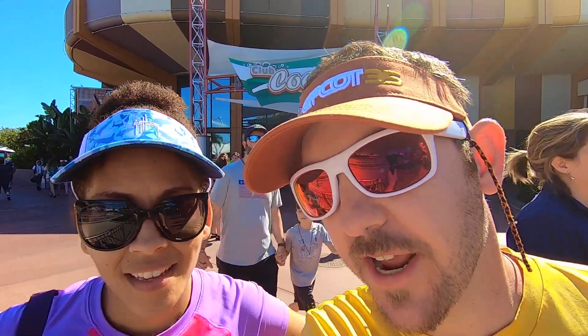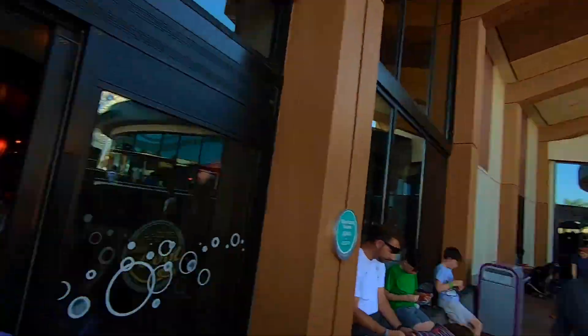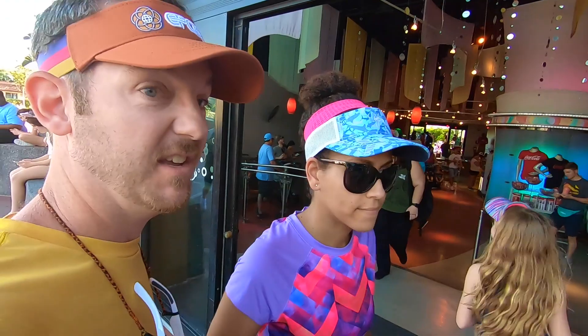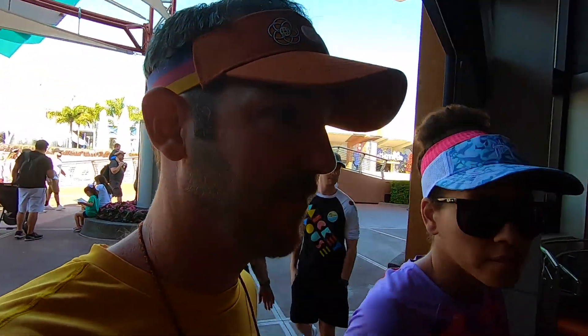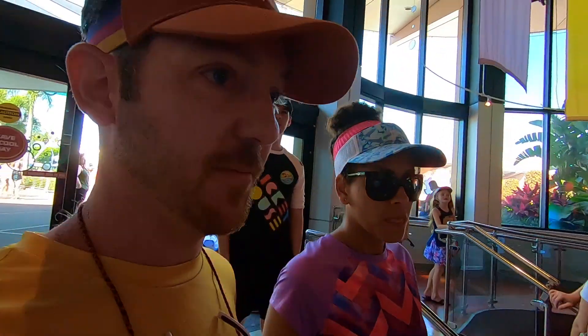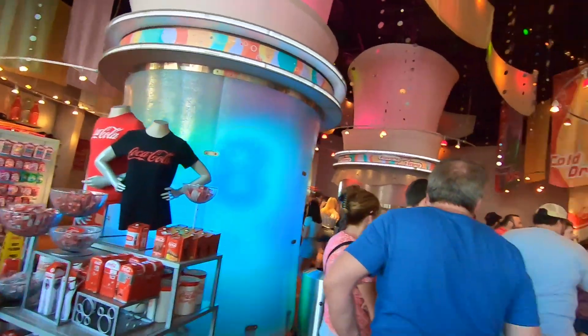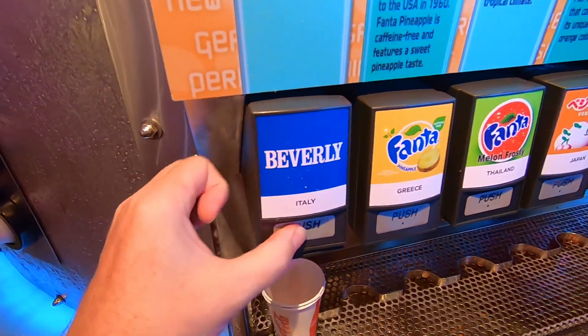We are now entering Club Cool — whose days are numbered. As part of Project Gamma, as it's being called so far, Club Cool and the Fountain View restaurant will be closed at some point within the next year or so to make way for all of the new stuff coming to Future World. So this is going to be one of our later chances to partake of Bitter Beverly from Italy.